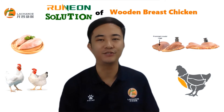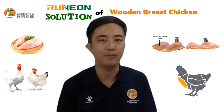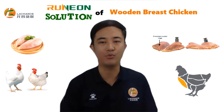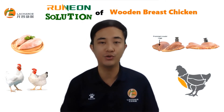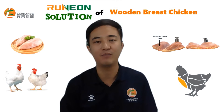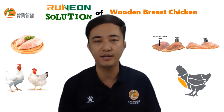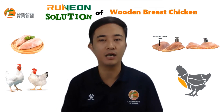Let me share how bile acids solve wooden breast problems. Firstly, bile acids can promote the digestion and absorption of lipids. Bile acids are synthesized by the liver and play an important role in the absorption, transportation, and distribution of fat and fat-soluble vitamins. Bile acids can promote fat emulsification, activate lipase activity, stimulate lipase secretion, and greatly improve the digestion and absorption rate of lipids.